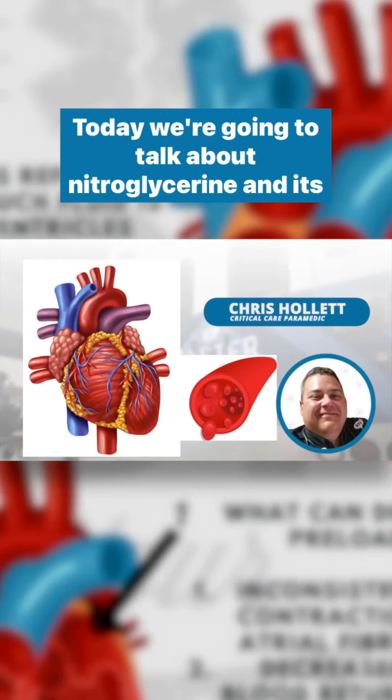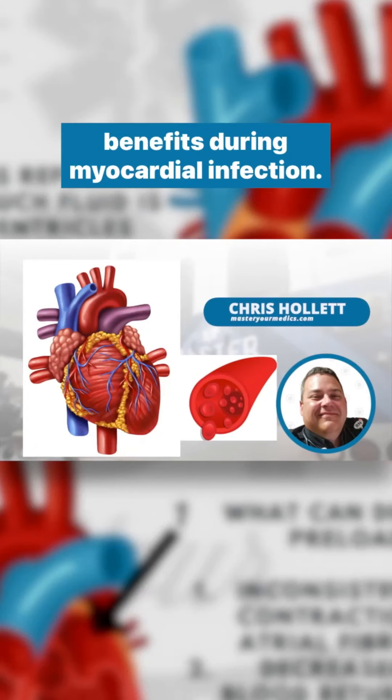Hey everyone, today we're going to talk about nitroglycerin and its benefits during myocardial infarction.